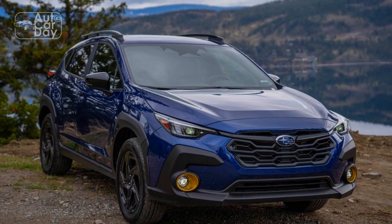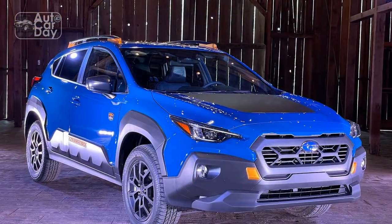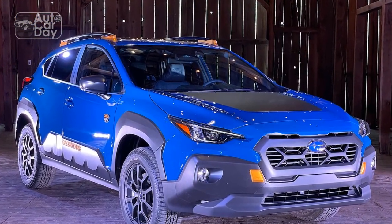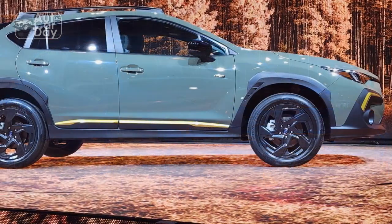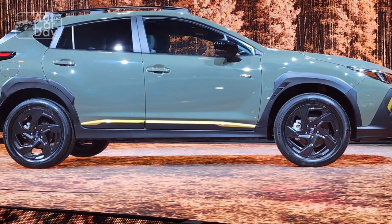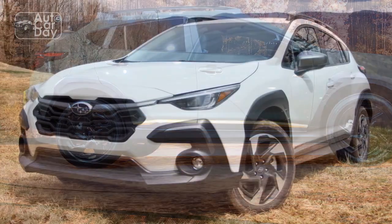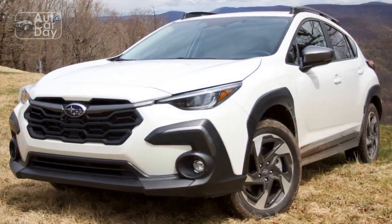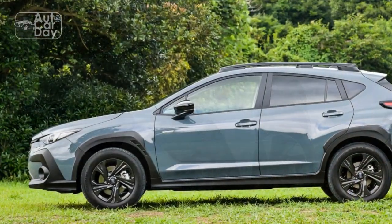3. Infotainment learning curve — While the updated infotainment system is a positive addition, some users might experience a learning curve when getting accustomed to its features and controls, potentially leading to minor frustrations initially. 4. Ride comfort — Although the Crosstrek offers a balance between performance and comfort, some drivers and passengers might find the ride slightly firm, especially when traversing rougher road surfaces.